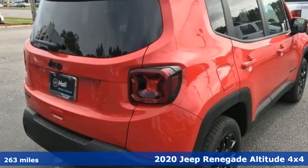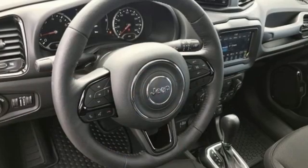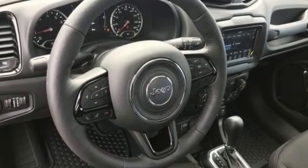Automatic transmission, dual-zone climate control, streaming audio, auto-dimming rear-view mirror, heated steering wheel,